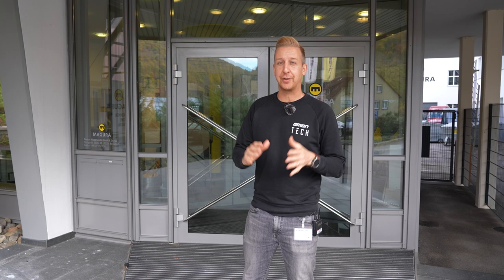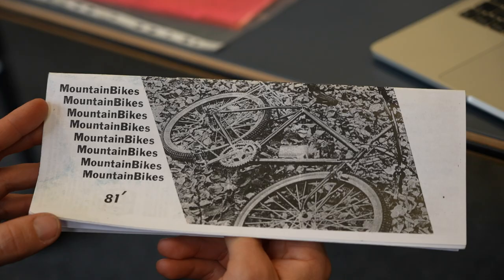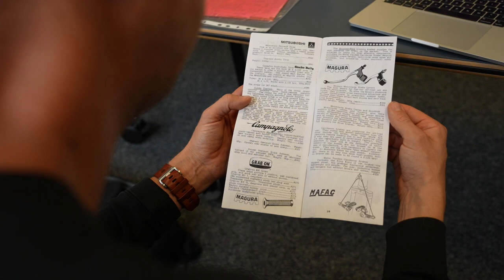I'm super excited to be here because Magura has a rich history in mountain biking. Magura brake levers were specced on the first ever commercially available mountain bike — a Gary Fisher mountain bike, no less. And it was Magura that extended him credit to enable him to spec bikes and get the scene going. This company has been in it from the beginning.